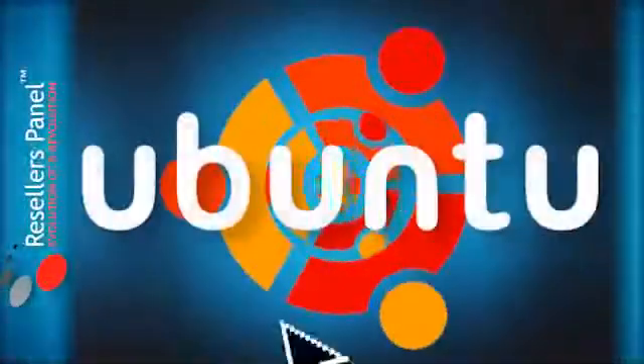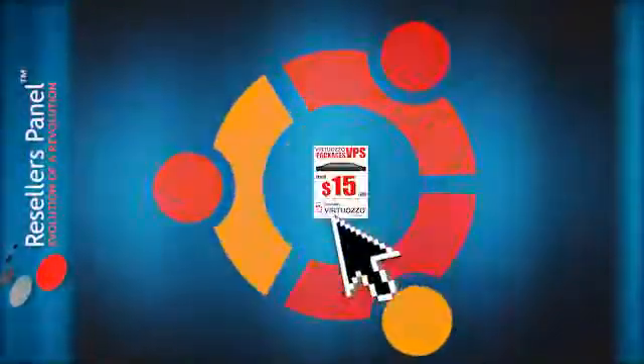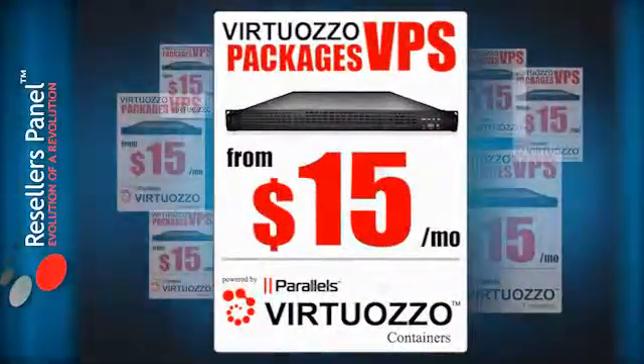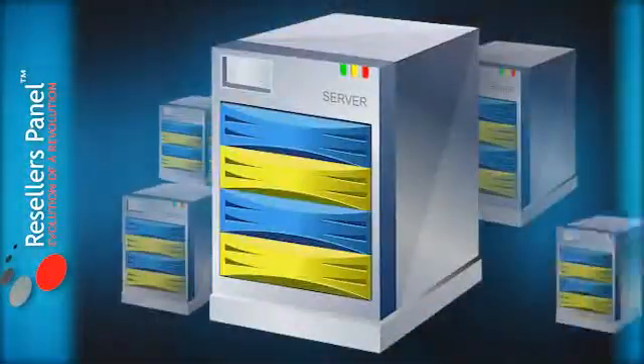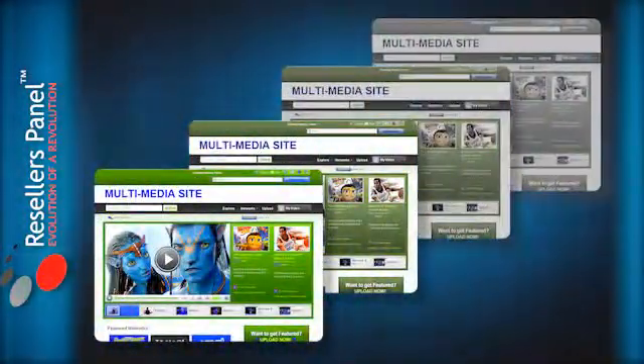The Ubuntu operating system is a very reliable platform which works flawlessly on both our Virtuoso and our OpenVZ virtual private servers. With the VPS you get enhanced server performance, more control, and greater security for your more demanding and dynamic websites, but still at a very cost effective price.